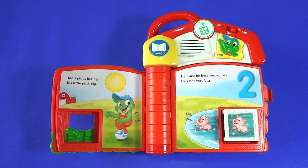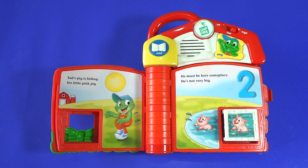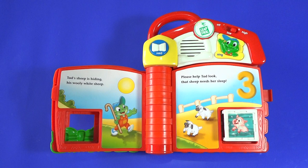Thank you. You found my pig. Now I have one, two pigs. I'm Farmer Cat. I have two pigs. Oink, oink, oink, oink, oink.